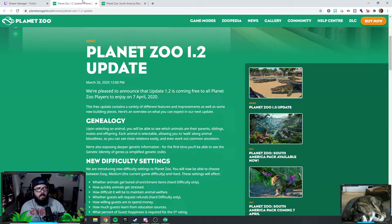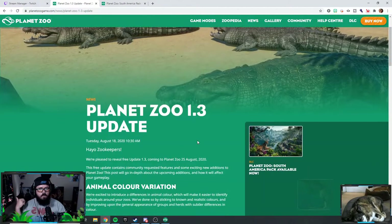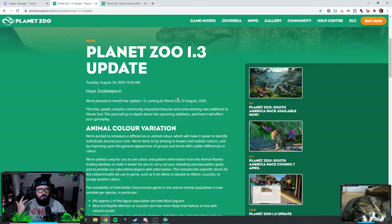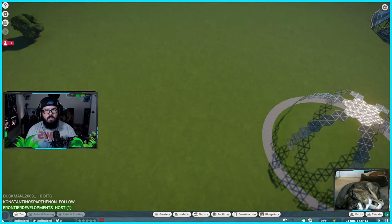The updates usually come with DLCs. 1.1 was DLC, 1.2 was DLC, and now this is 1.3 — it's got to be a DLC. It's exciting!